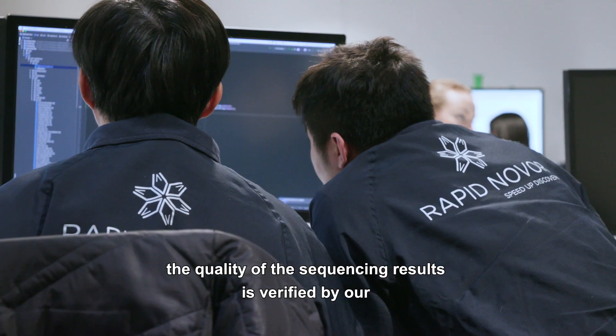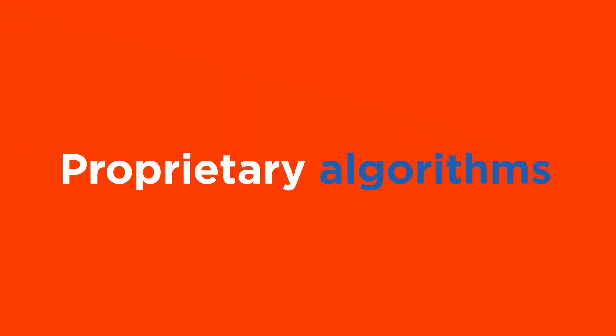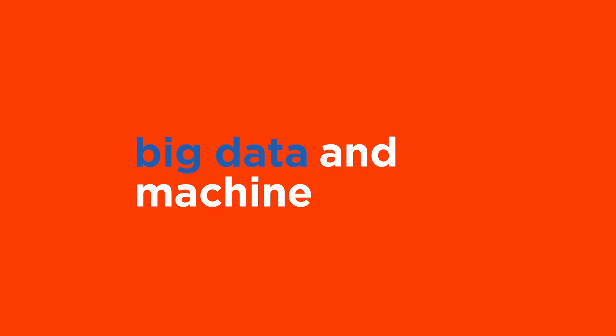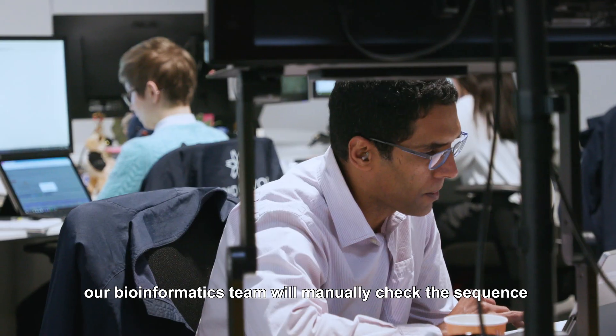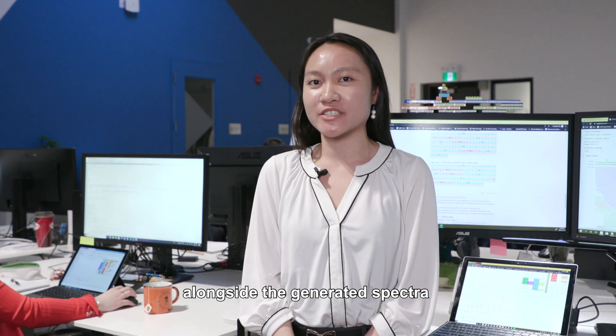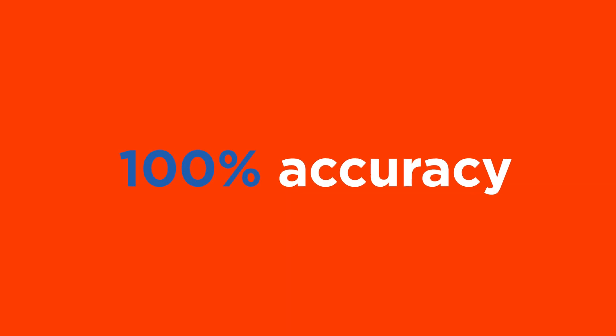In addition, the quality of the sequencing results is verified by our proprietary algorithm based on big data and machine learning. For your peace of mind, our bioinformatics team will manually check the sequence alongside the generated spectra, ensuring not only 100% coverage but also 100% accuracy.